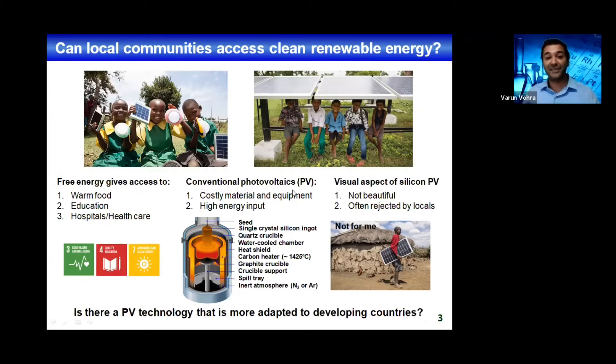The conventional photovoltaics — silicon-based photovoltaics — require costly materials and also costly equipment. You need to heat the silicon at temperatures over 1400 degrees. Because of that, you also need a high energy input, which means you will also generate carbon dioxide emissions when you fabricate your solar cells.